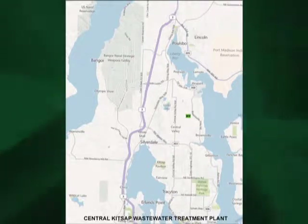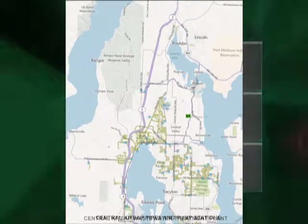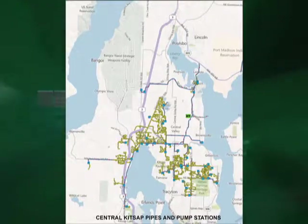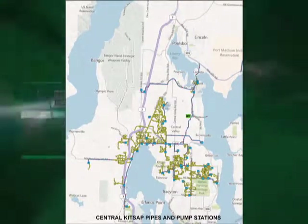Sewage is collected with 106 miles of gravity sewer mains and 31 miles of force mains. The collection process uses 44 pumping stations to move sewage to the treatment plant.